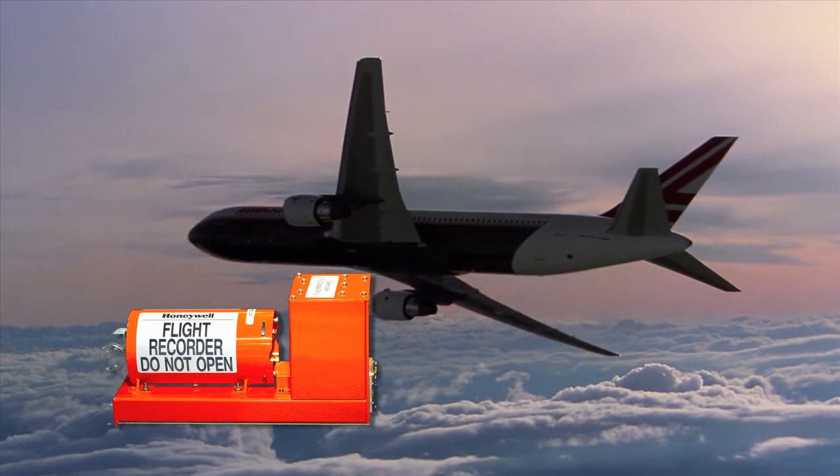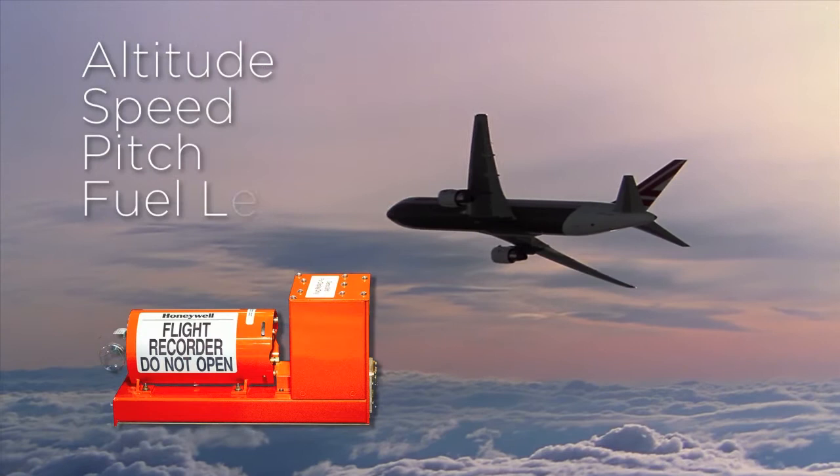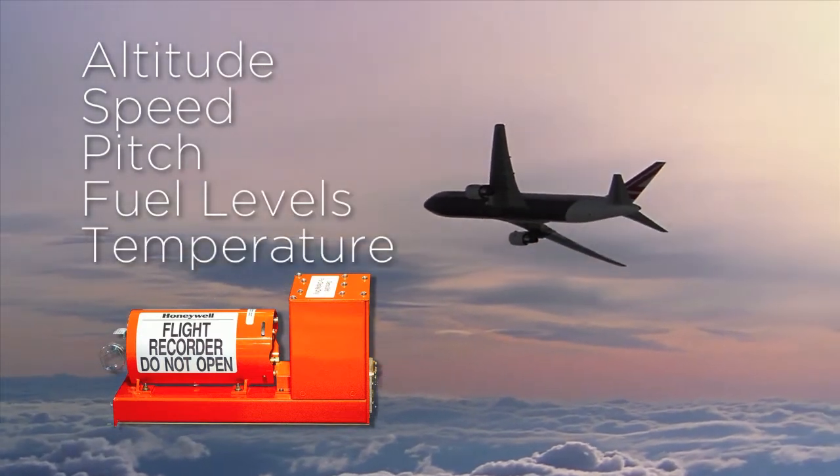Each plane has two. One is a flight data recorder, tracking info like altitude, speed, pitch, fuel levels, and even temperature.